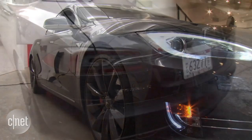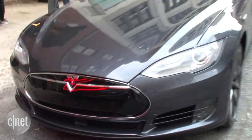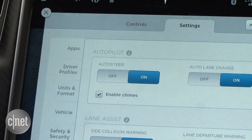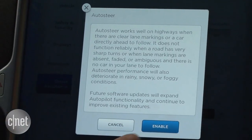At launch, the Tesla Model S was already one of the smartest cars on the road, but since then it's only gotten smarter thanks to a series of software updates. Today, Tesla's unveiled one of the most advanced software updates yet, adding the vaunted autopilot functionality that will let the car steer itself.